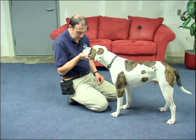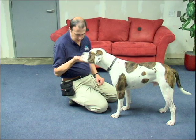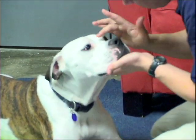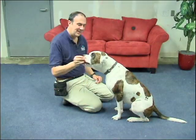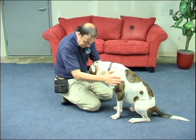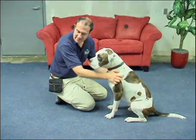Once a trainer and animal have mastered the use of all the different targeting concepts, new behaviors can be trained more easily and more quickly. Targeting is such an important foundational tool that it's helpful for all trainers to recognize the scope and variety of ways that it can be used.